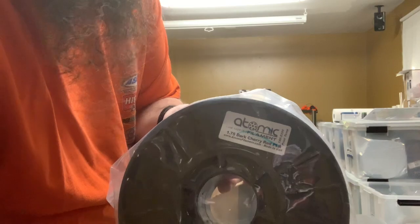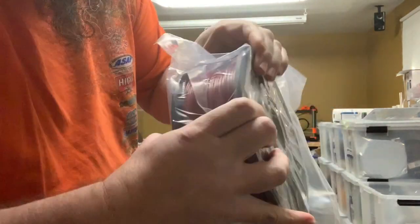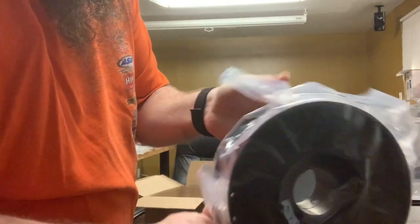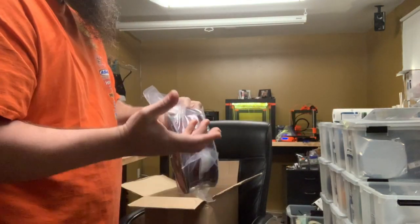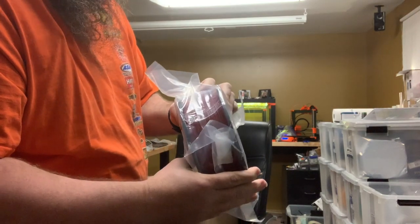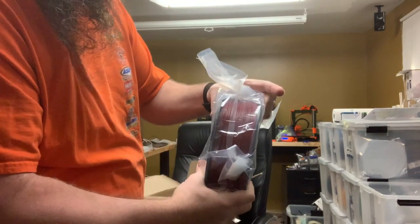Dark Cherry Red PLA — this is a really nice color, really deep. Can't wait to print with that. It's not quite like the darker brick or clayish red I have, but this is a nice balance between the two. I look forward to that.